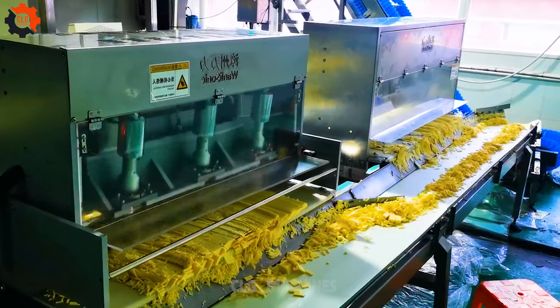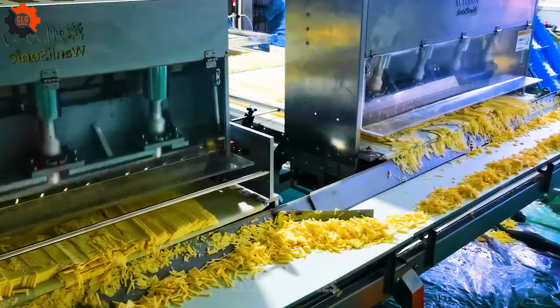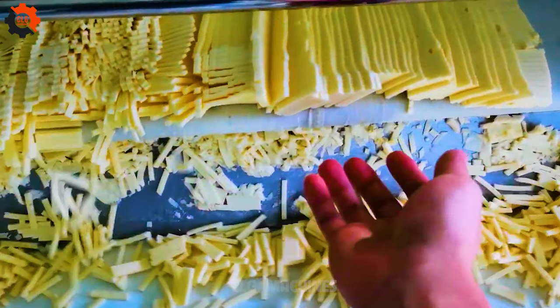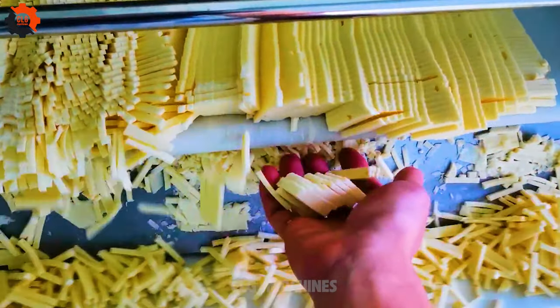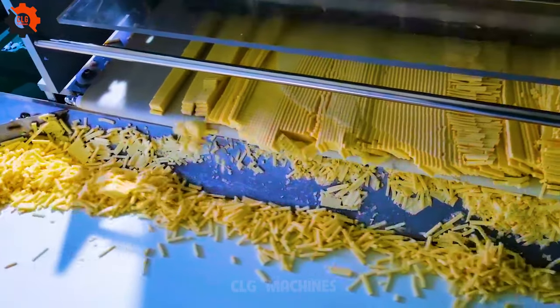The ultrasonic cheese cutting machine utilizes high-frequency sound waves to precisely slice through various types of cheese, ensuring clean cuts without smearing or deformities. Its advanced technology enhances efficiency and maintains product quality in cheese processing operations.